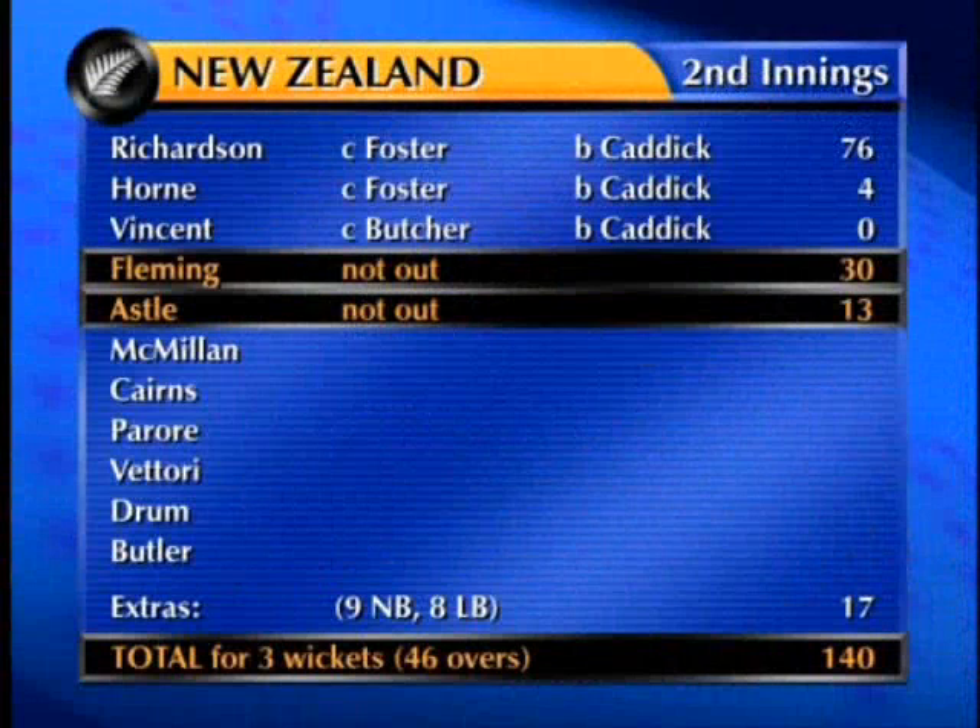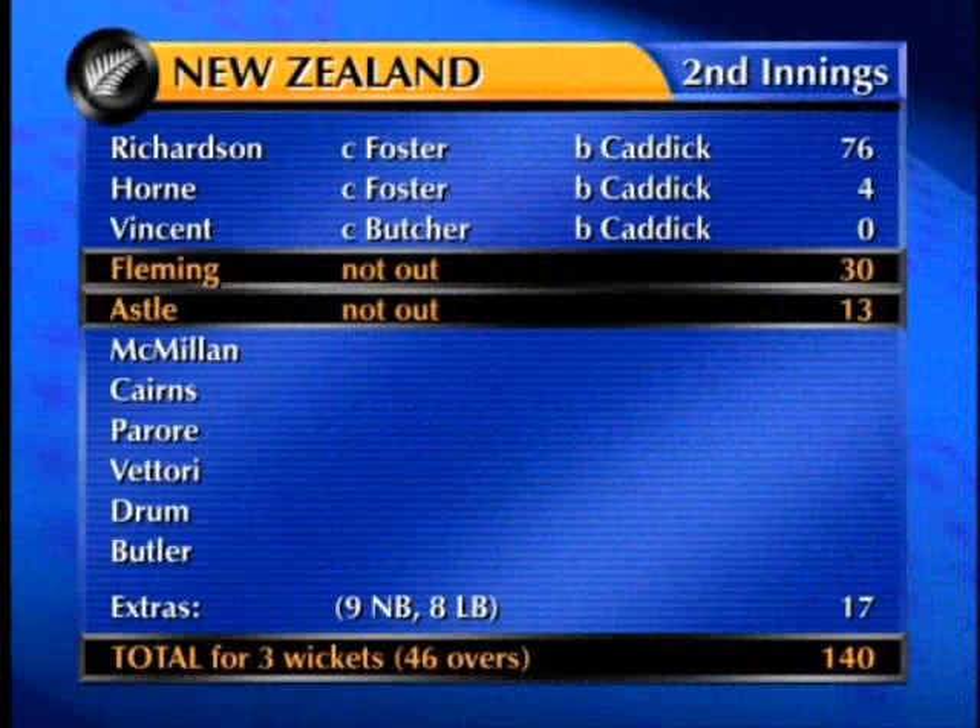If Astle's prepared to throw the bat at the ball, we see him thoroughly entertaining over to go into lunch. This is the fourth day of the first test match, and a pretty even-steven morning.